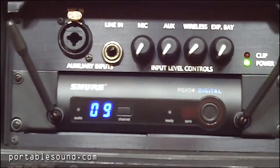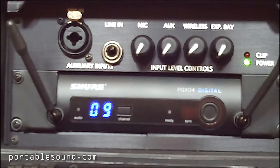The Dragonfly Portable Sound System features Shure PGX-D Digital Wireless. You can choose from a wireless handheld mic or a wireless headset. This unit offers two wireless mics where two people can talk at the same time.